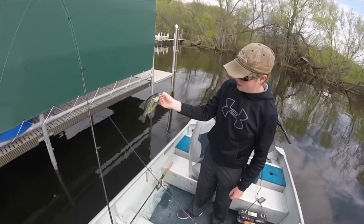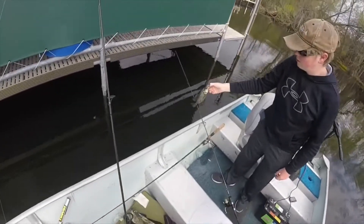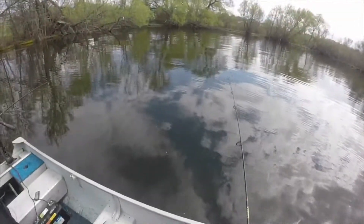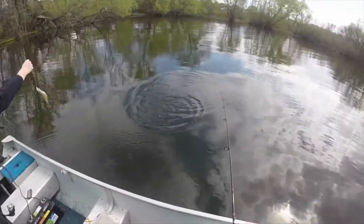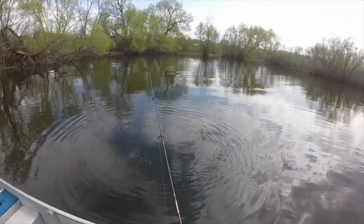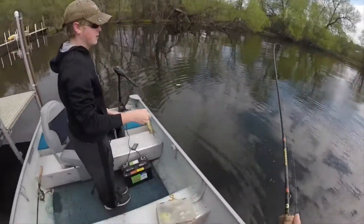Alright guys, nice crappie right there. Probably about a 9, 10. Sweet fish. Releasing them today. Crappie. There's a bunch of them back here, I think. Double — well, they're a little small, but it's fine. Double up.